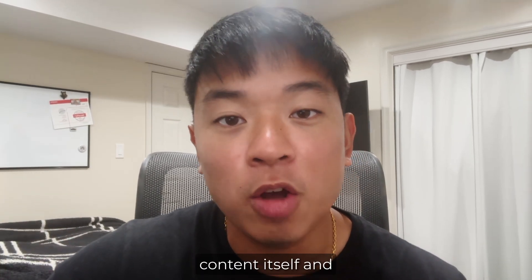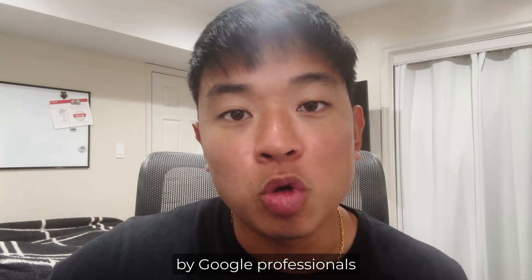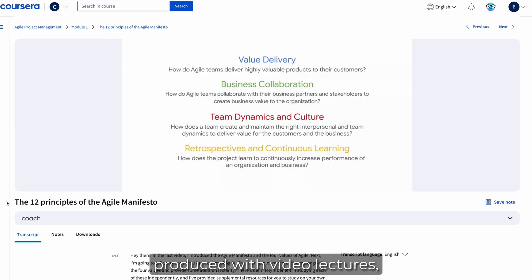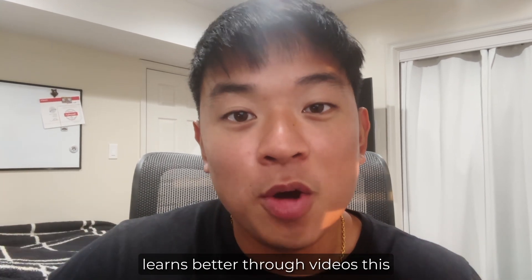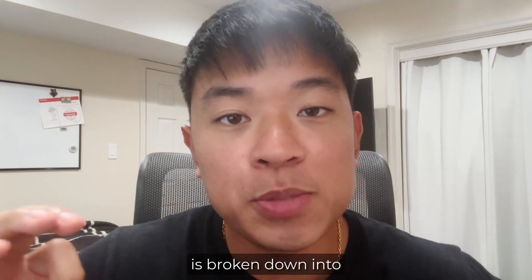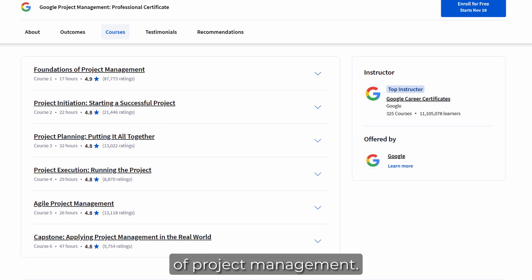The modules are taught by Google professionals, and it's really well produced with video lectures, readings, quizzes, and labs. All of the videos are really engaging and easy to follow, so if you're someone who learns better through videos, this is going to be a perfect certificate for your learning style. This certificate is broken down into six different modules that cover six different aspects of project management.